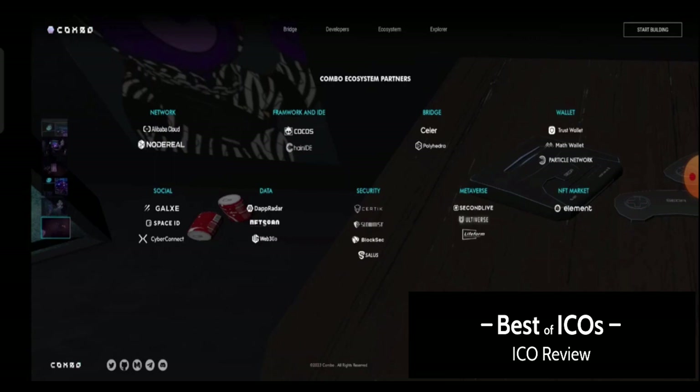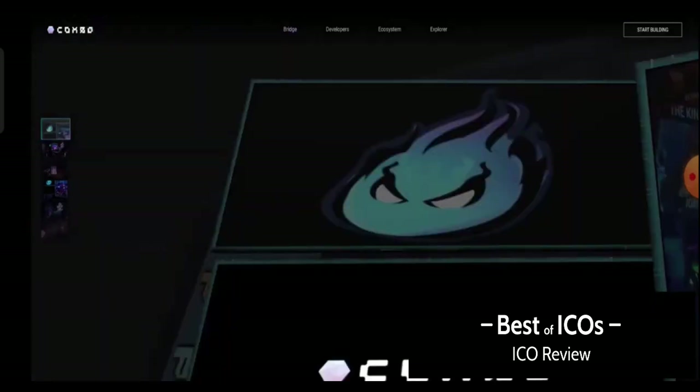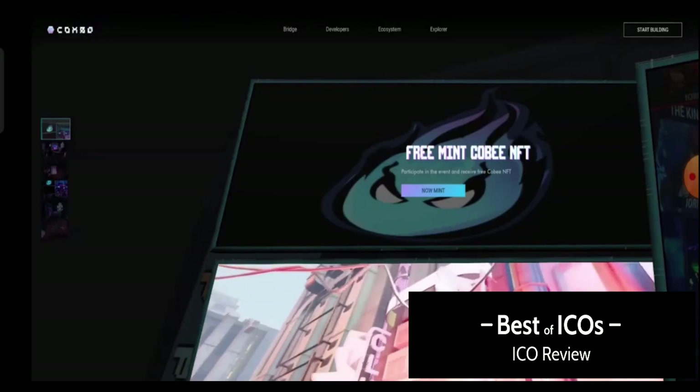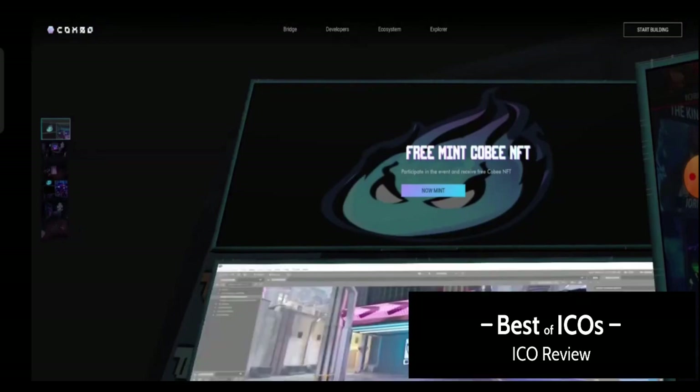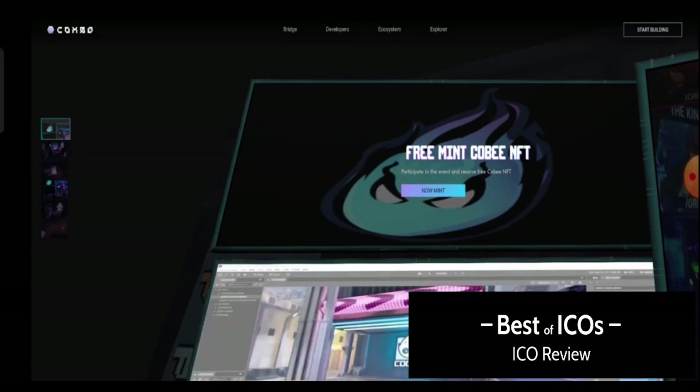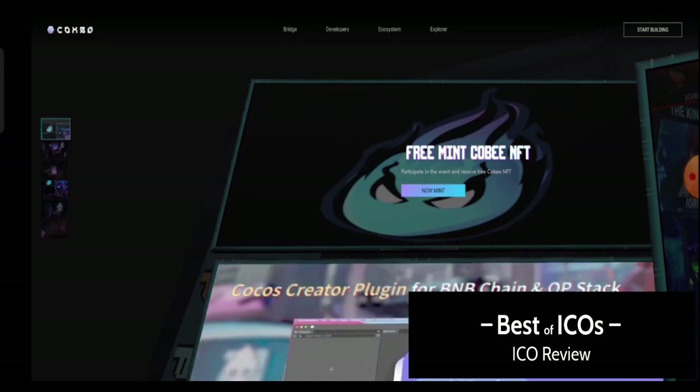You can join the Combo testnet and enjoy it before they launch their mainnet, and get rewards from the testnet as well. You can also mint their NFT from their platform totally free. Don't miss the Combo project — keep an eye on it and you will get more benefits. I hope everyone can understand all things about the Combo project from this video. Thank you so much for watching!